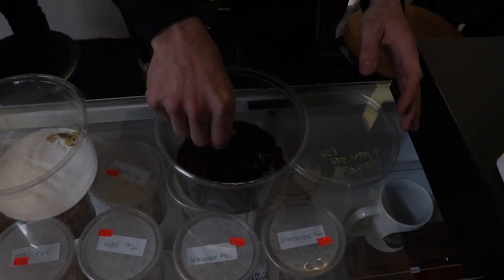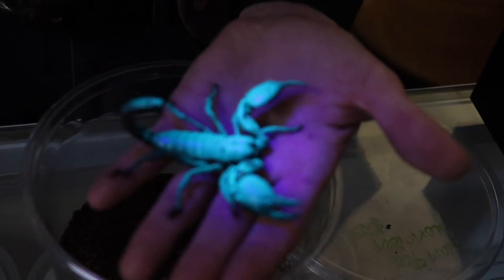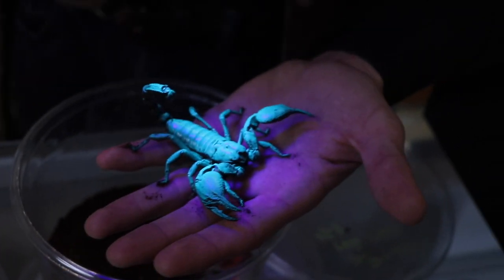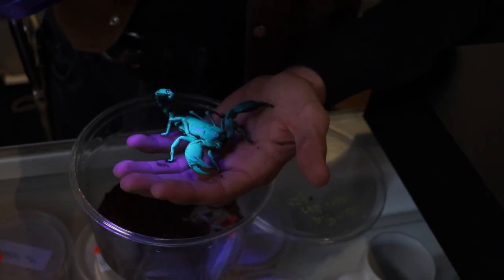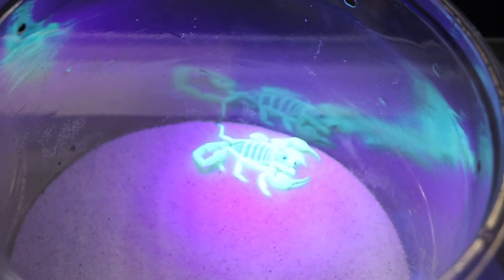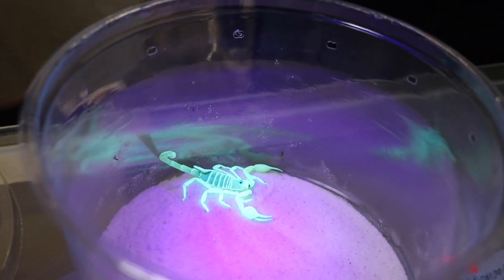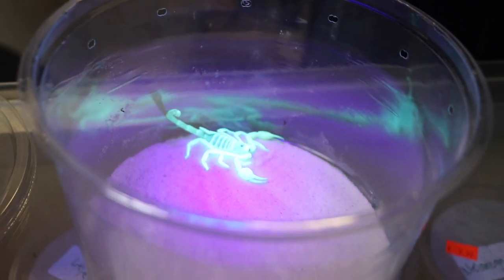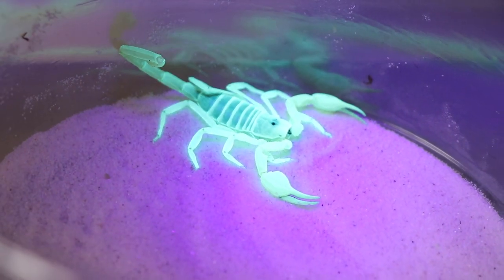We're going to check out the scorpions under a black light — as we all know, scorpions glow under a black light. Most commonly kept pet scorpions — Asian forests, emperors, and desert hairy scorpions — have a beautiful fluorescence, but they're not quite as brilliant as the dune scorpions. The dunes do have slightly worse venom than most other commonly kept species, but they're a lot of fun to watch — an active species with a voracious appetite. If you want a scorpion with personality, these are a great one.